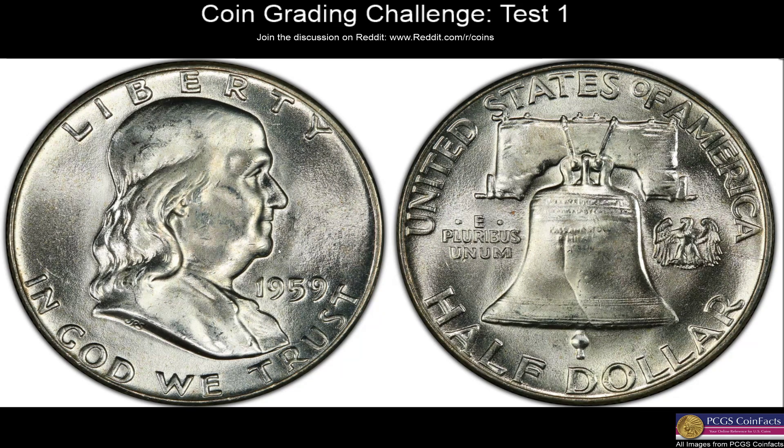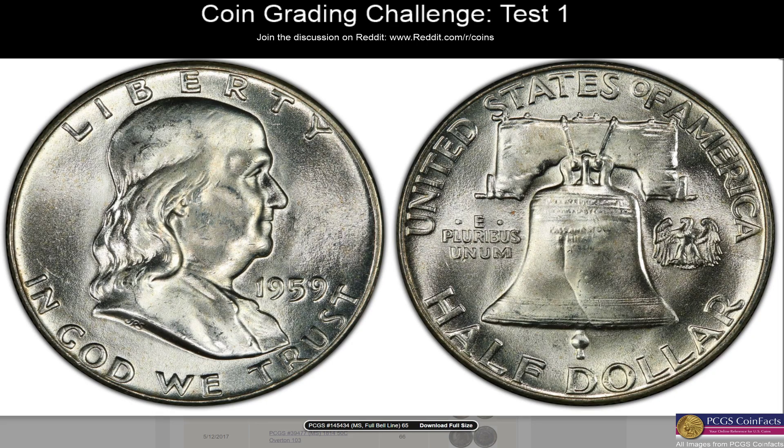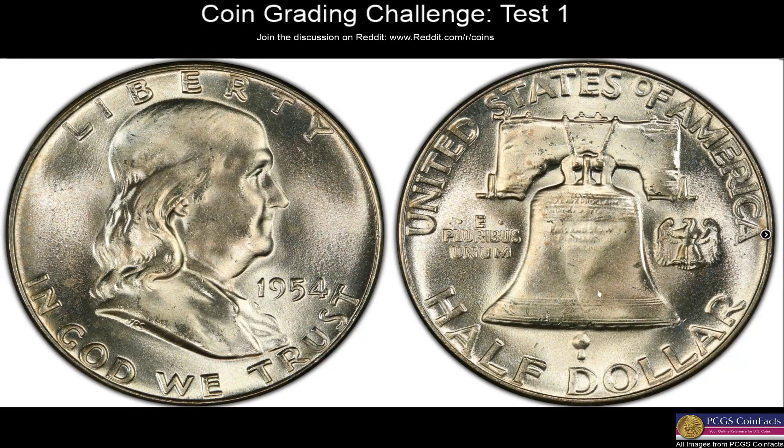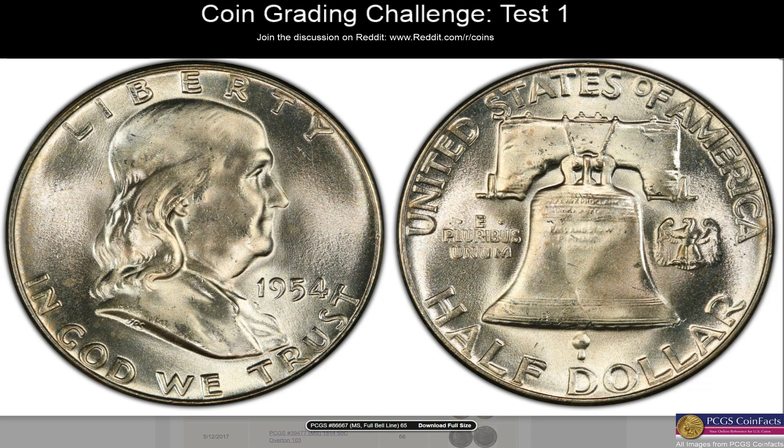More Franklins. This one looks better — less hits overall, very clean field. I still don't think that constitutes full bell lines, but cleaner all over. With the hit there, I'd say MS65 not full bell lines. Revealing: MS65 full bell lines. So we're getting close. That full bell line designation gets me every time — it does not look like full bell lines to me. Maybe in hand it does. Another Franklin — this looks very nice, very minor scuffs and hits, completely clean field. That looks a little more defined as far as the bell lines. Hits up at the top though. I was going to say MS66 full bell lines, but with the hits on the back I'll go MS65. Revealing: MS65 full bell lines — correct!